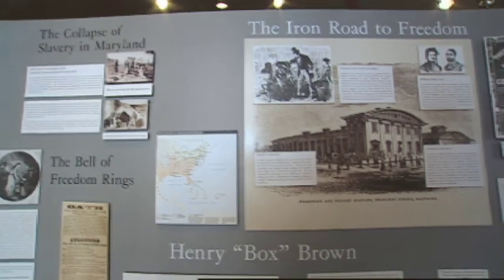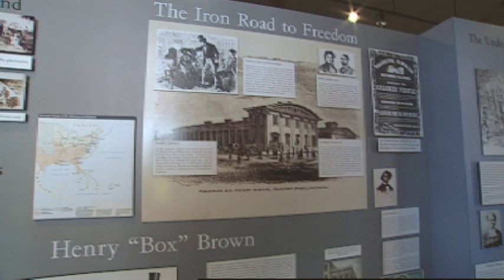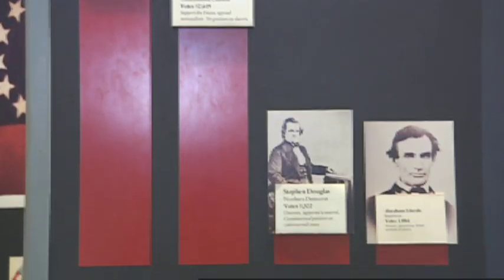Another significant escape: Henry Box Brown, who wrote an account of his escape, had himself shipped to Philadelphia in a box and it passed through this station. Not exactly a good way to travel.